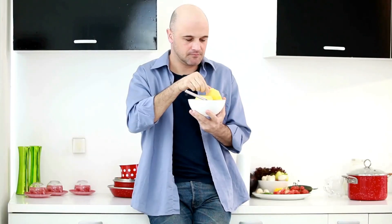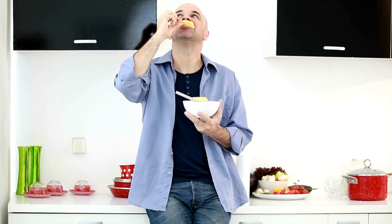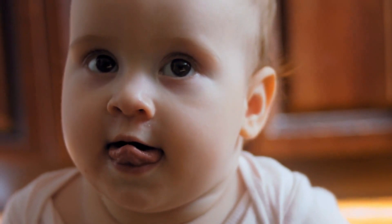When you consume pineapple, the bromelain comes into contact with the proteins in your mouth and starts to break them down. This process can irritate the sensitive tissues on your tongue and in your mouth, leading to the burning or tingling sensation.